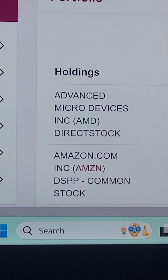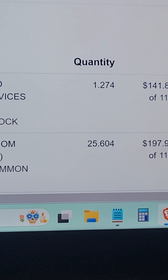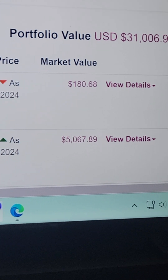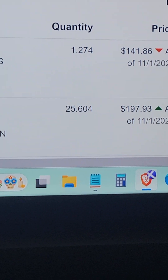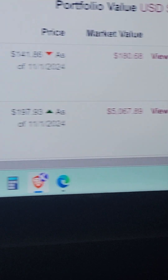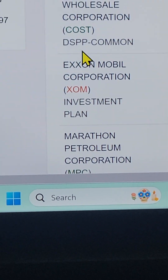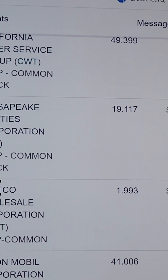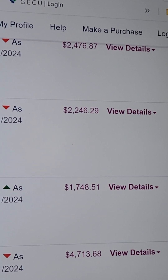The first stock is AMD — Advanced Micro Devices, ticker AMD — 1.27 shares. It's down as of Friday. Next is Amazon, ticker AMZN, with its quantity of shares and price per share — up on Friday. Then California Water, ticker CWT — the red arrow means it's down — showing the share count and market value.